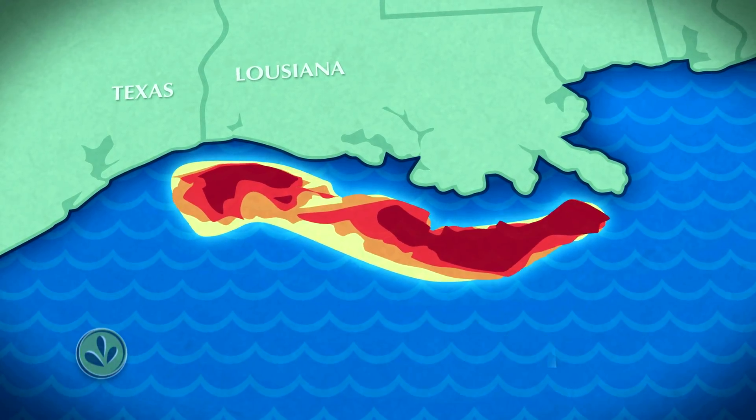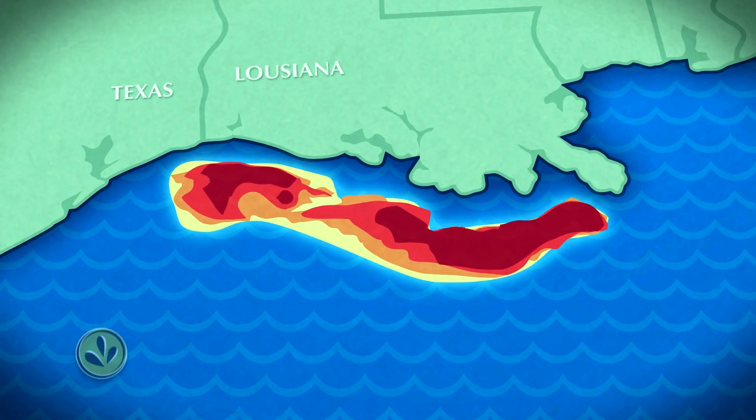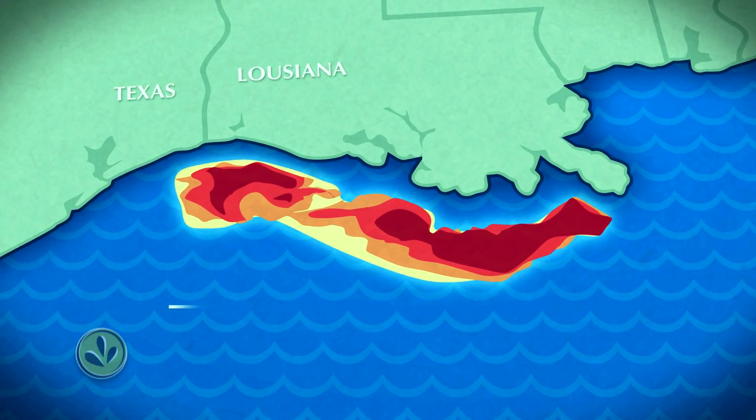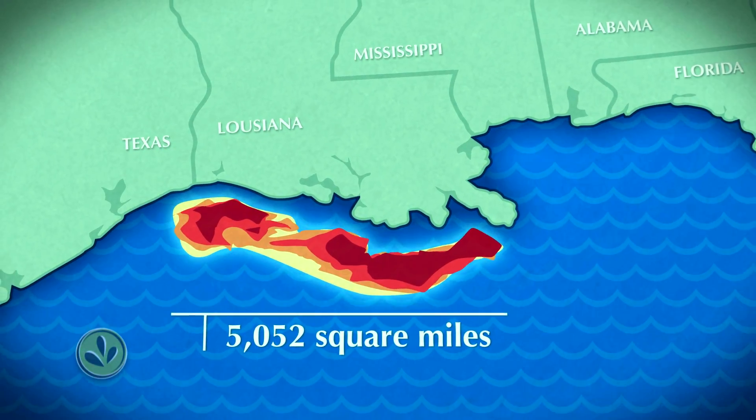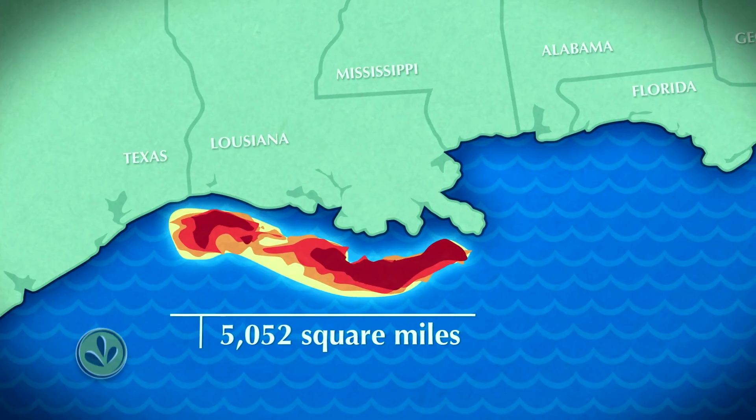And despite federal and state task forces, the dead zone is as large as ever — over 5,000 square miles in recent years, and well over the targeted size first set by the EPA in 2001.